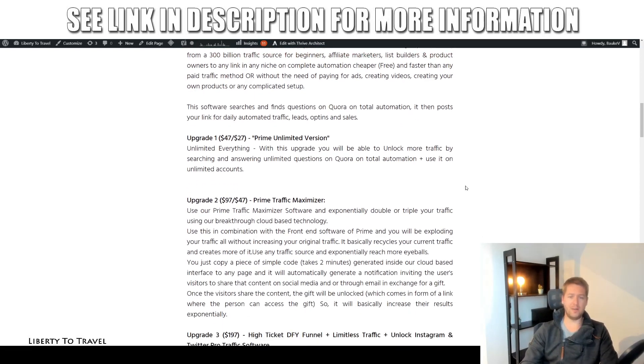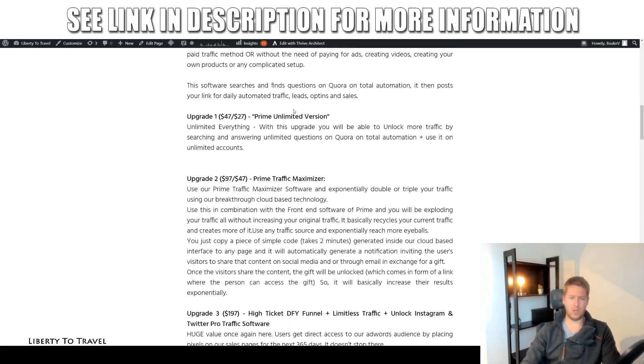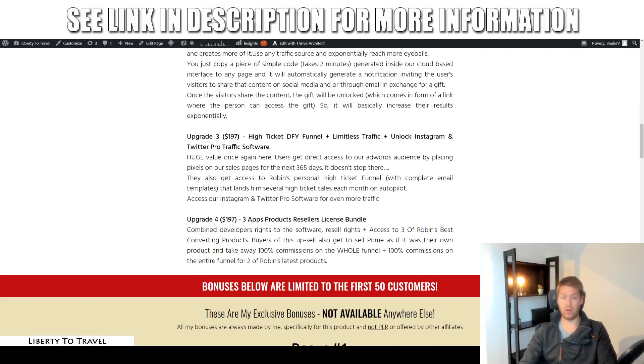There are some optional upgrades. The first upsell is the unlimited version at $47, or $27 at the downsell price. This will give you the ability to unlock more traffic by searching and answering unlimited questions on Quora on total automation, and use it on unlimited accounts. The front-end version can only be used on one account, while this upgrade lets you use unlimited accounts — so if you have multiple niches or want multiple Quora accounts working in parallel, this is the upgrade for you.